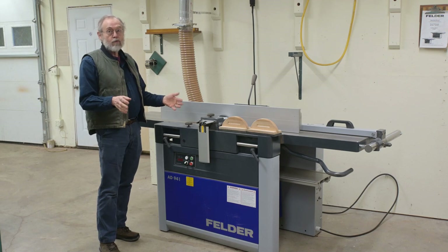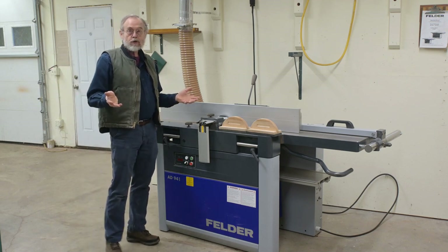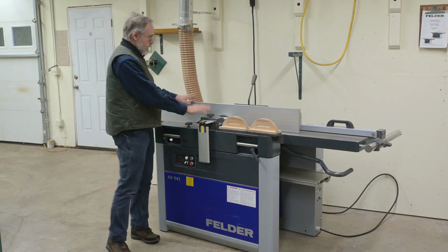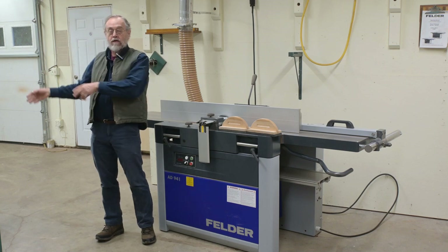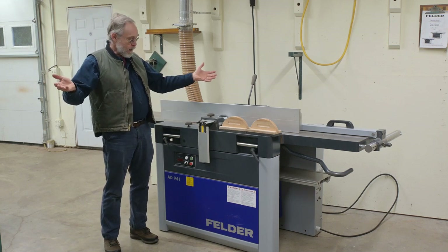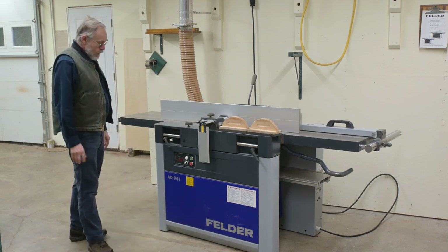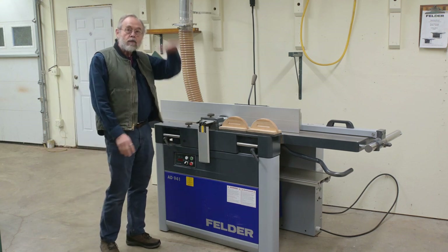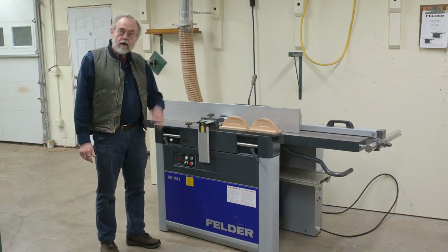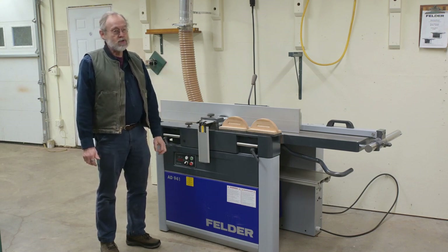My Felder AD941 — this is a relatively recent purchase, a little over a year ago. Love this machine. I still can't believe I have this machine and the slider. I walk into the shop every morning thinking how fortunate I am to have these two great machines. This guy is another game changer — the ability to run the planer up within five thousandths of an inch and be right on the money. That is so, so nice.